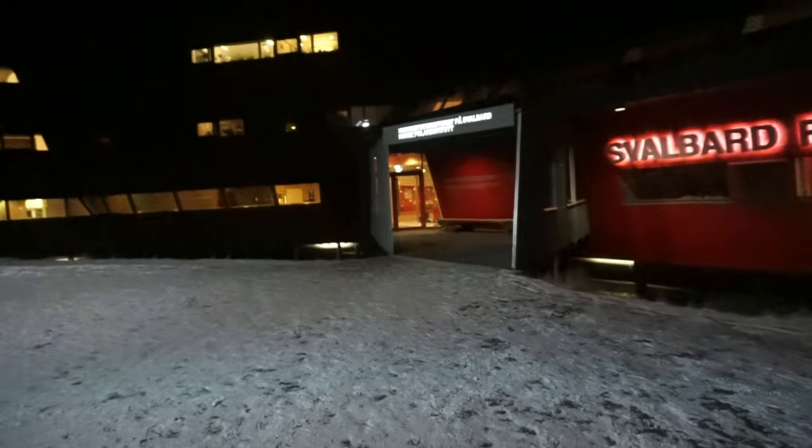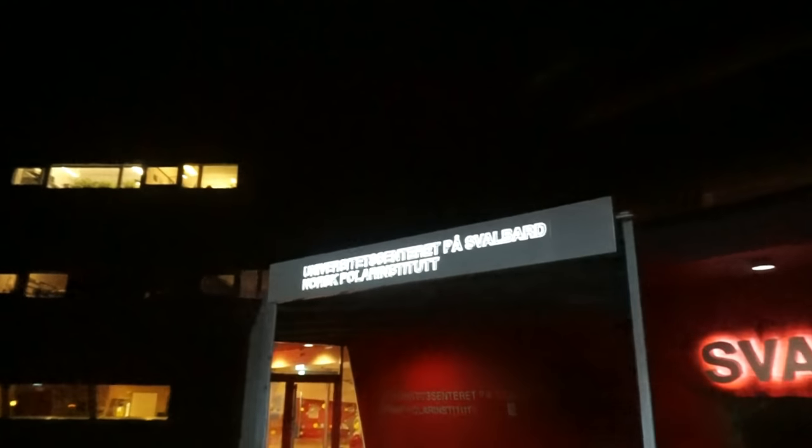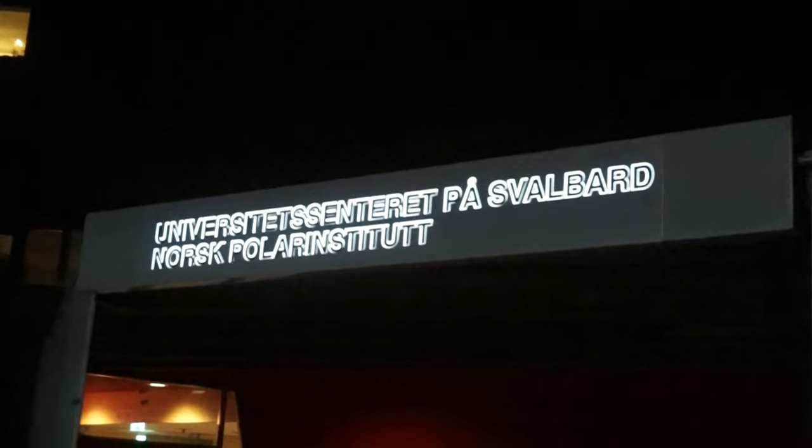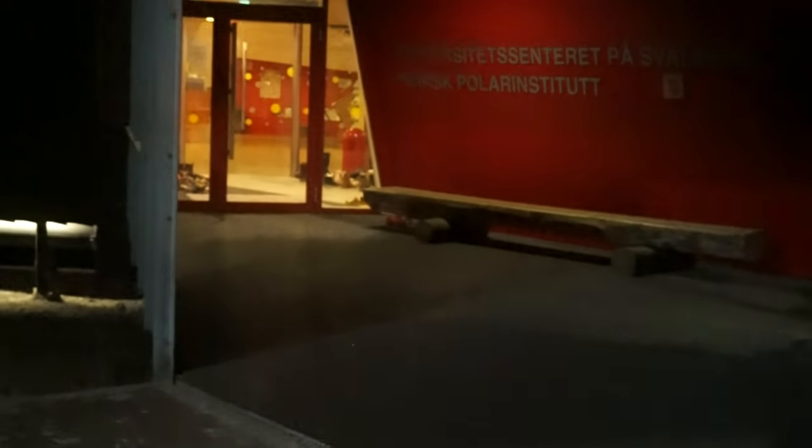There you go. Now approach it and read the sign. Read the sign. There you go. University Center of Svalbard — it's the correct entrance. You're welcome. You got there. Beautiful.